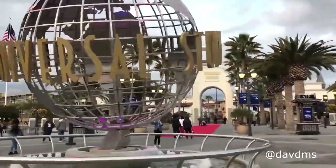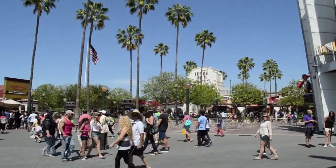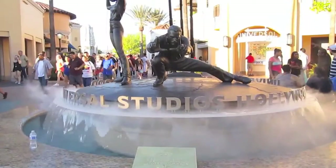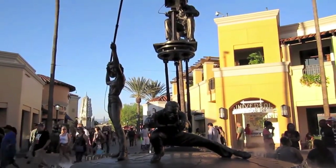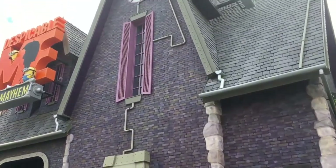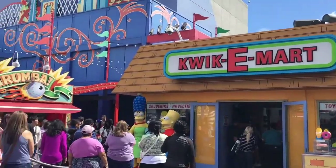Hi and welcome back to Amazing Top 3 5 10. Today we're going to talk about my top three things to do at Universal Studios in Hollywood, California. Whether you're an adult or child, Universal Studios is an amazing park.